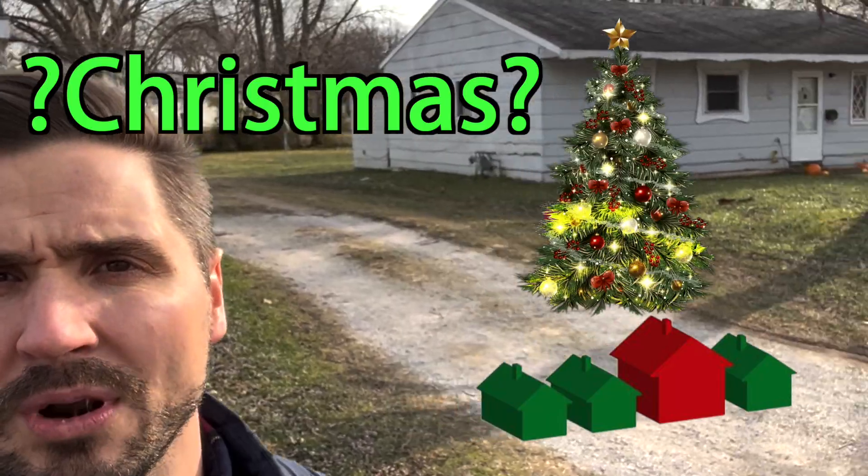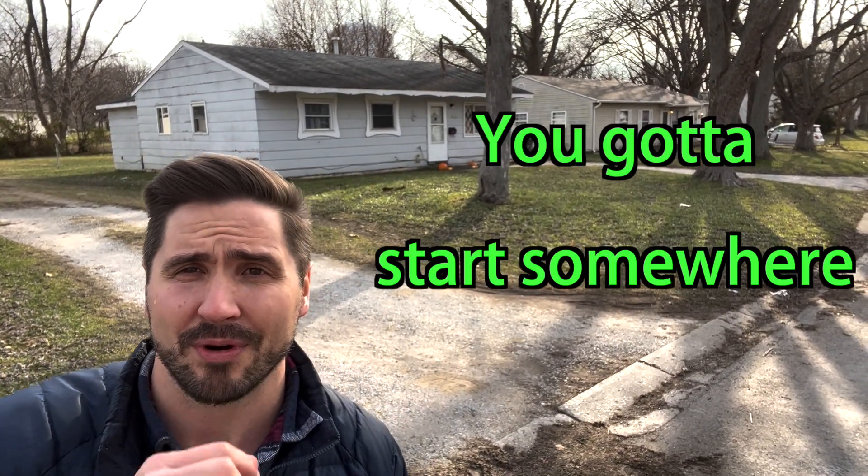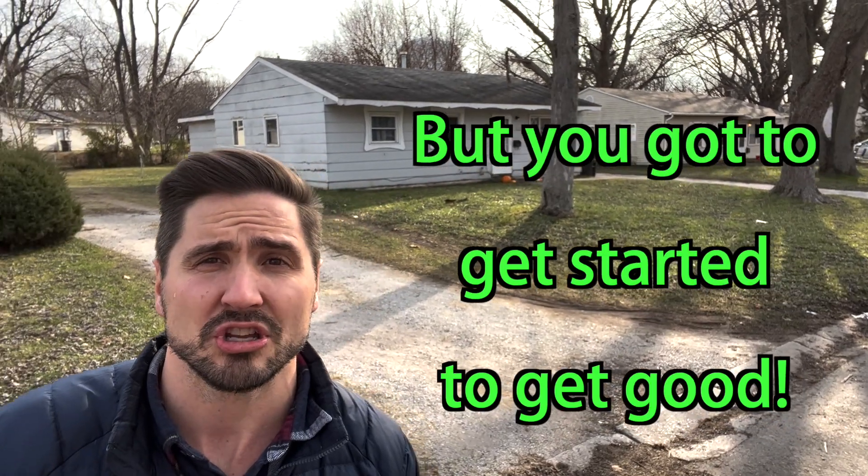Just like Monopoly, you buy four small houses and you get a big hotel, right? What I'm saying is this: it's all the same. You got to start somewhere. You don't have to be good to get started, but you got to get started to get good.